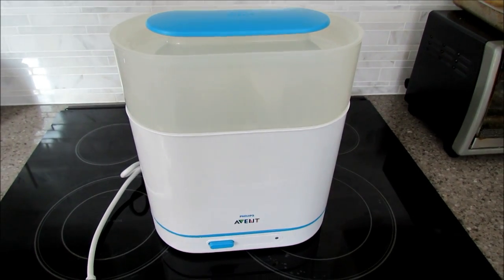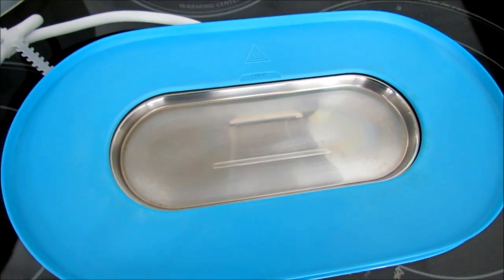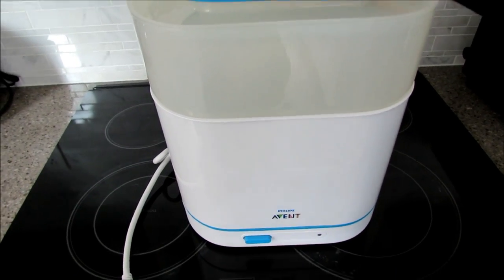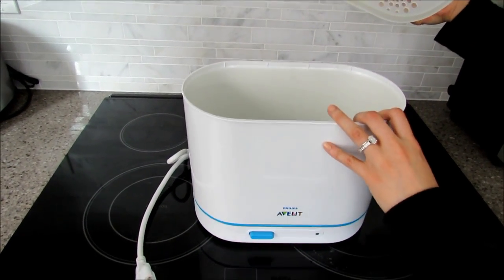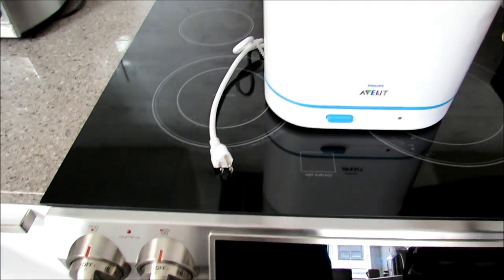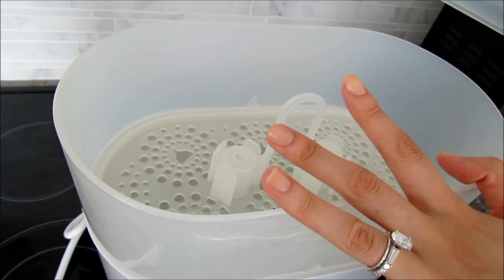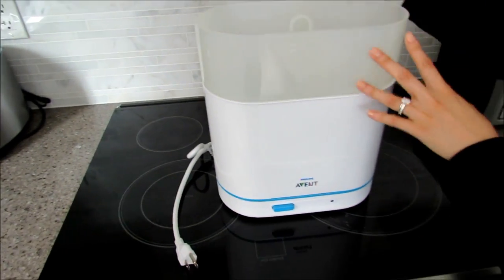Next up we have a baby sterilizer. This one has compartments you can take apart and use one or two at a time — you just fill it with water and it sterilizes everything in about eight minutes. We also used it as a steamer for her homemade frozen food. With one cycle of steam it heats food from frozen to hot, then you just cool it down before feeding. It's from the brand Philips Avent and has layered compartments — bottles on the bottom, nipples, pacifiers, and spoons on top.